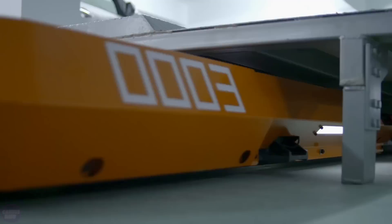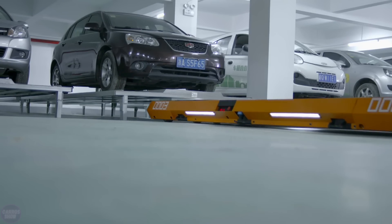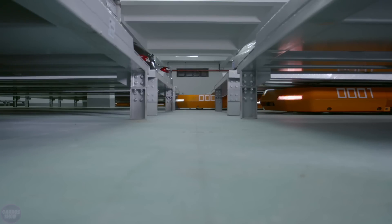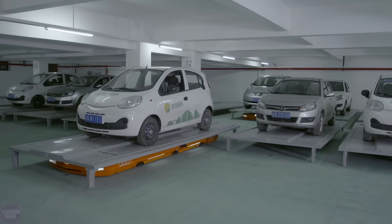This not only streamlines space in parking lots but also reduces stress, potential damages, and also offers more time for people to go shopping. When entering the parking lot, users drive their car onto a metal platform, and when in the correct position, exit the vehicle.